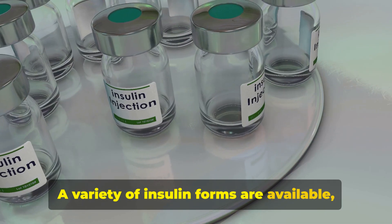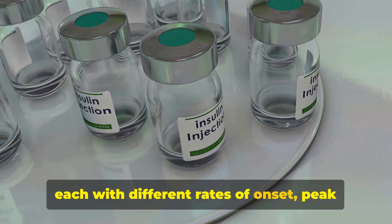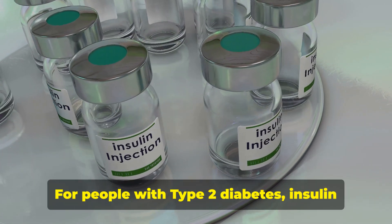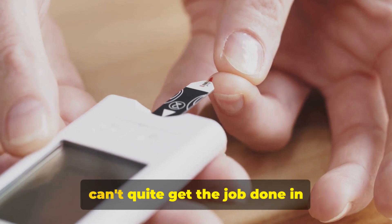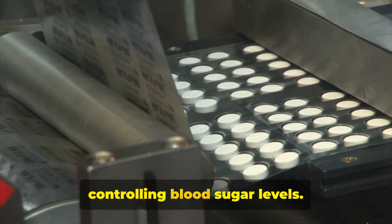A variety of insulin forms are available, each with different rates of onset, peak times, and durations of action. For people with type 2 diabetes, insulin is often introduced when other medications can't quite get the job done in controlling blood sugar levels.